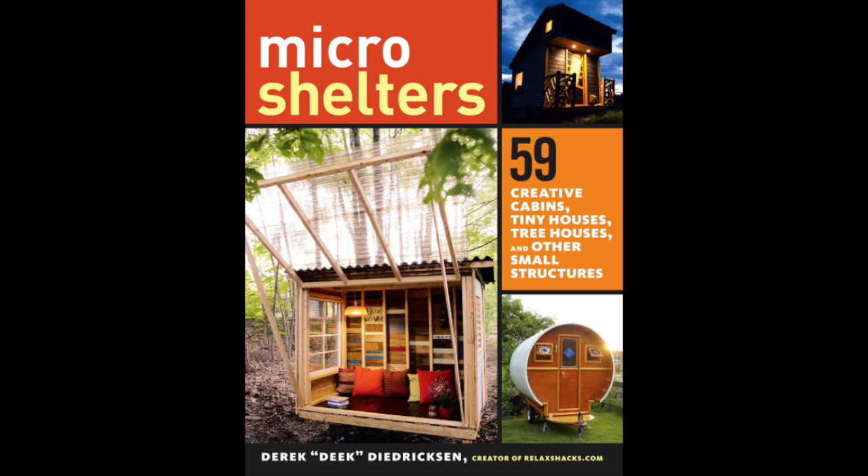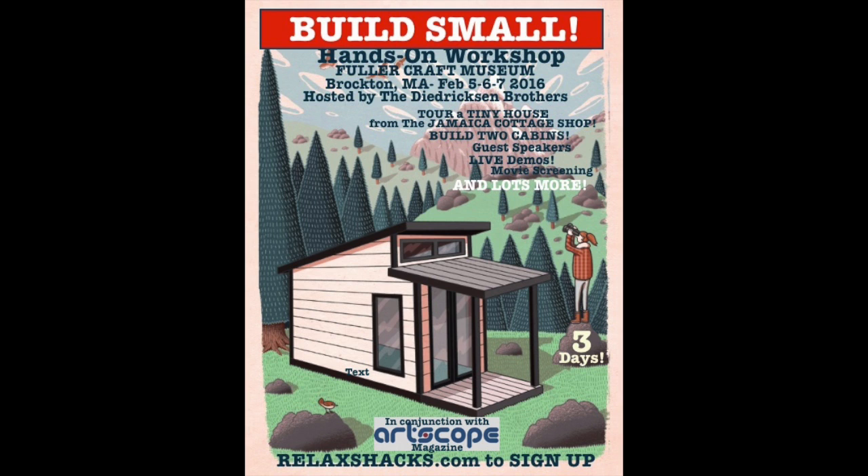Check out my book, Micro Shelters, available everywhere. Coming up February 5th, 6th, and 7th in Massachusetts — a fully hands-on tiny house workshop at relaxshacks.com. Don't miss it.